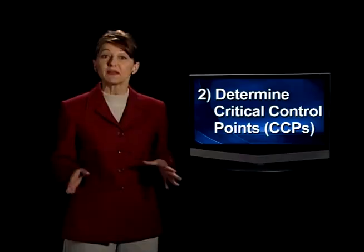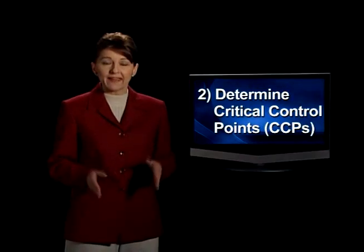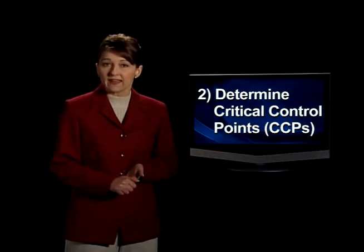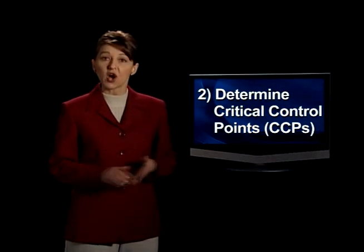The second HACCP principle is to determine critical control points. This is important because if control is lost, it's likely that human health will be compromised. A critical control point, or CCP, is a control step used to prevent, eliminate, or reduce a hazard to an acceptable level.